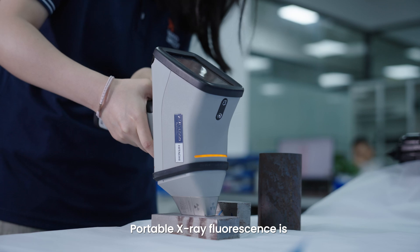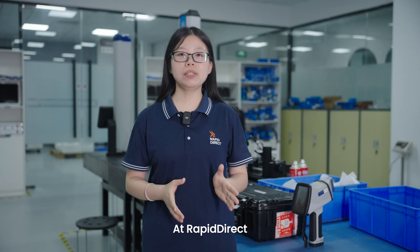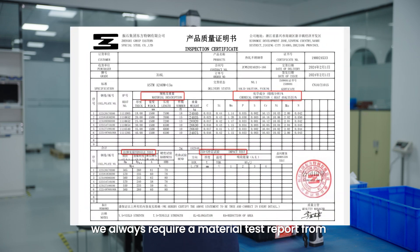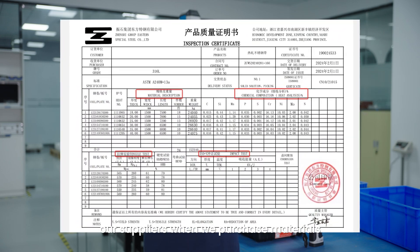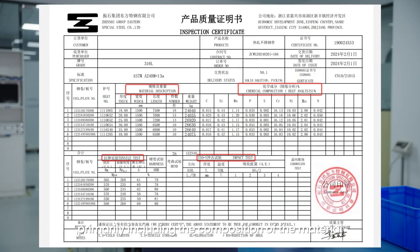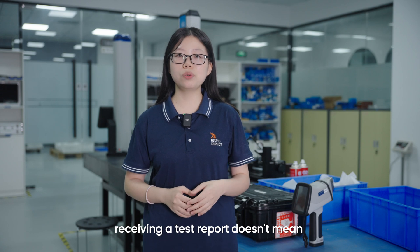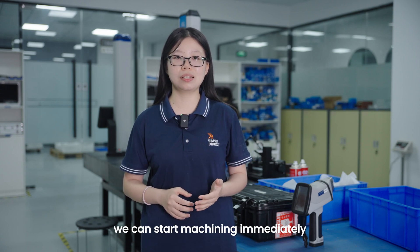Portable X-ray fluorescence is the most commonly used PMI method. At Rapidiot, we always require a material testing report from our suppliers when we purchase materials, primarily including the composition of the material. However, receiving a test report doesn't mean we can start machining immediately.